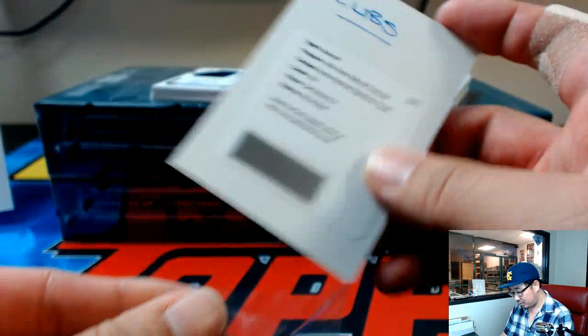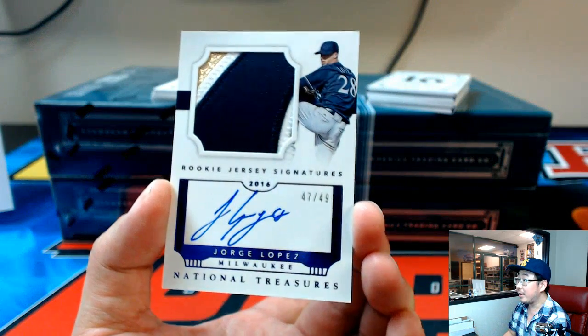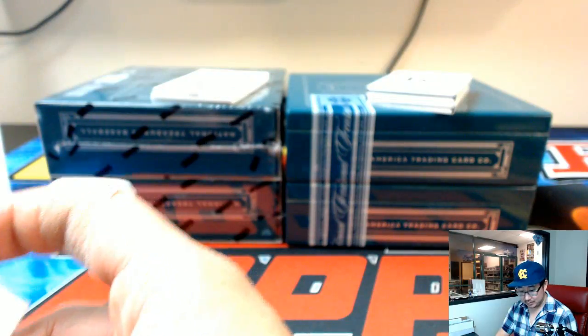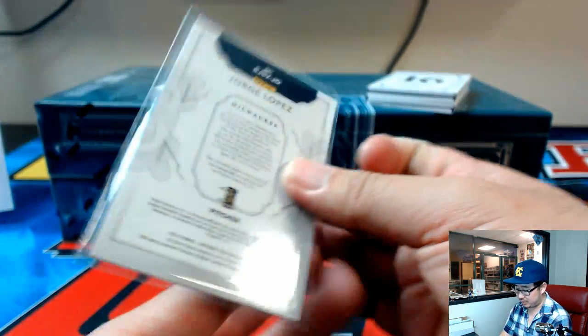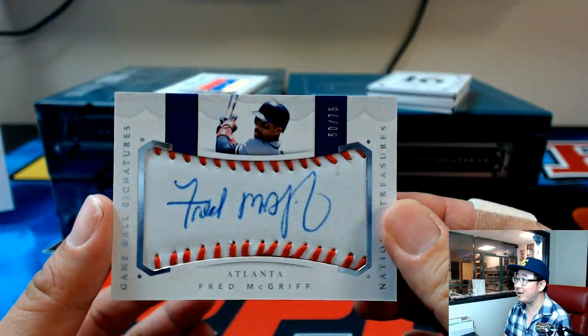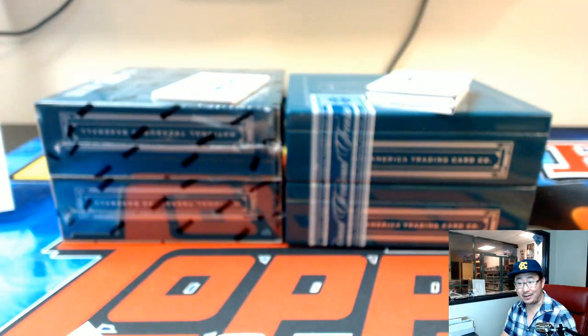Go Cubs, go! Jorge Lopez — nice patch, nice auto, 47 out of 49, Brewers. That'll go to Pete. What's up Daniel? I'll do NFL cards when people buy out an NFL break on jaspishobbyland.com. Oh, this is pretty cool. The Crime Dog, Fred McGriff — piece of the baseball with an autograph right in the sweet spot — 50 out of 75 for the Braves. That's Matt Colley with the Bravos.